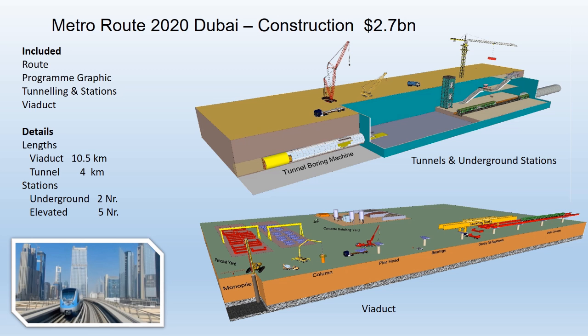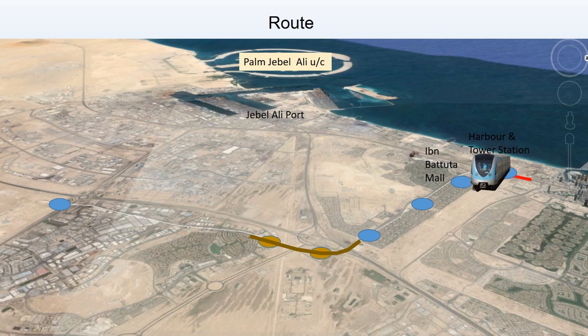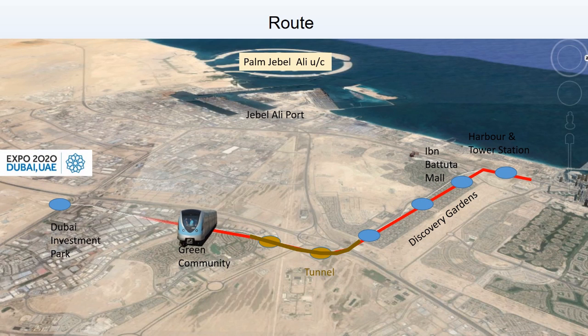Metro Dubai, Route 2020. Route 2020 is a proposed extension to the existing red line of the Dubai Metro. The extension will be 14.5 km long. 4 km will be through a tunnel and the balance will be on viaducts.